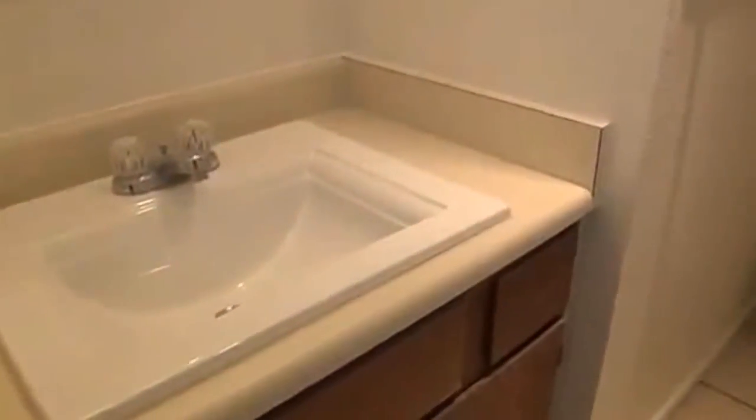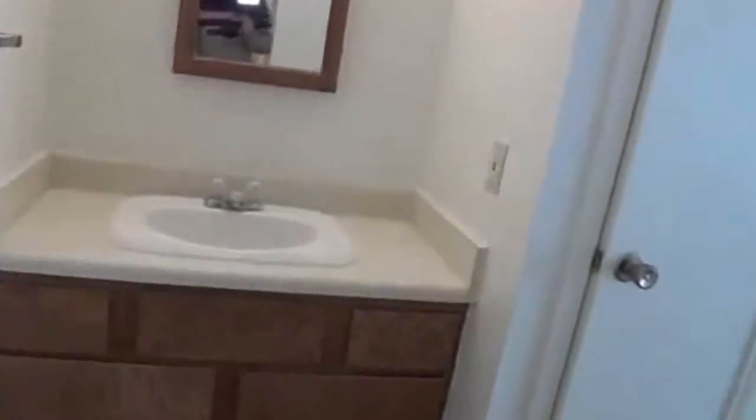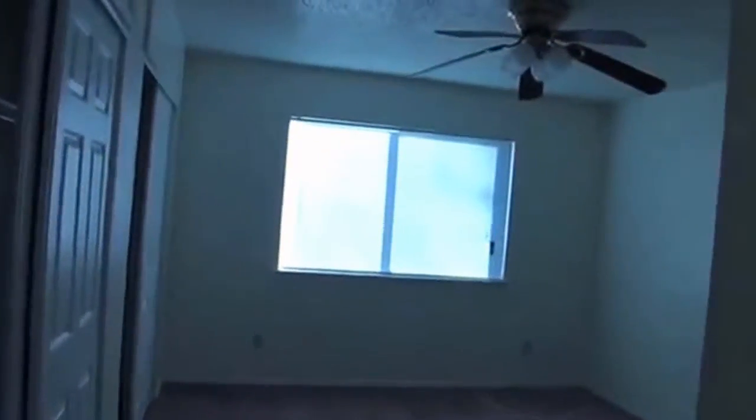We'll swing around to the bedrooms first and then we'll go outside. There's going to be one vanity here and one over there. And then you have a toilet here and a tub shower combo right there, so it's got separate vanities. This goes right around into the bedroom, which would probably be the master.